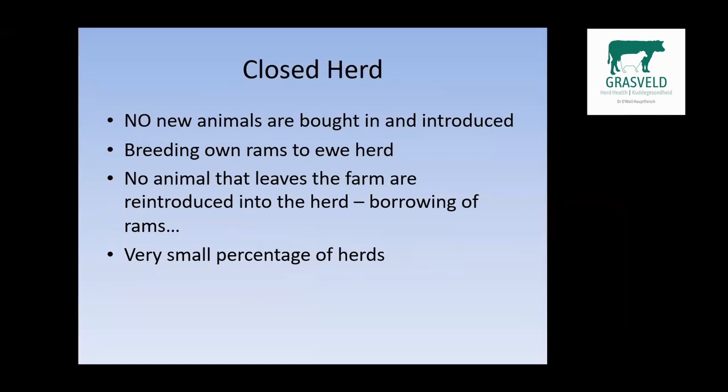When we talk about a closed herd, it's basically when no new animals are bought in and introduced into the standing herd. We're breeding our own rams, raising them, and then using them on our own herd again. No animal that leaves the system gets reintroduced after any amount of time. There's actually a very small percentage of herds that can be categorized as closed herds.